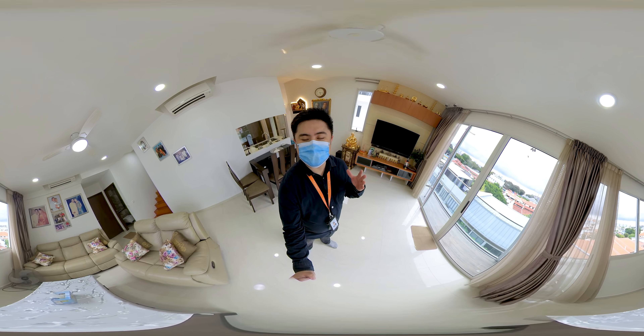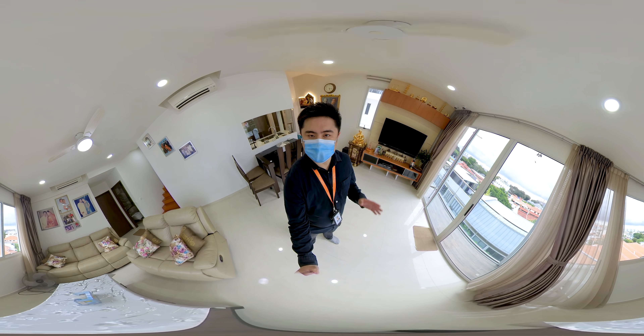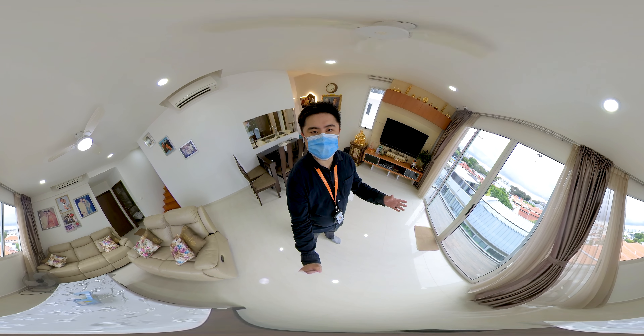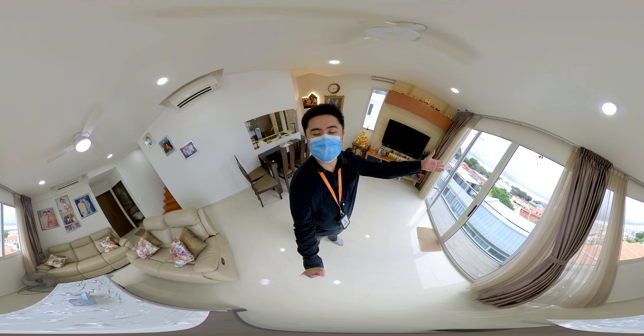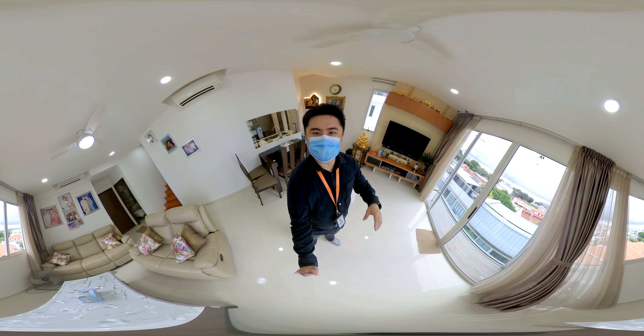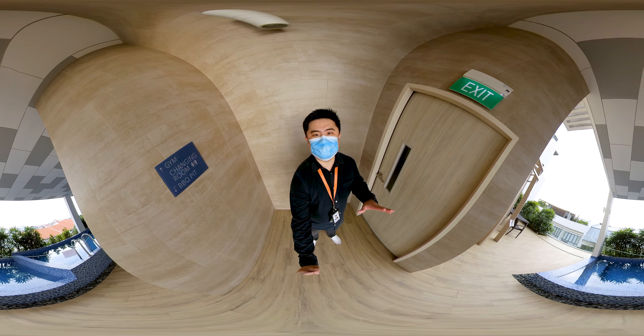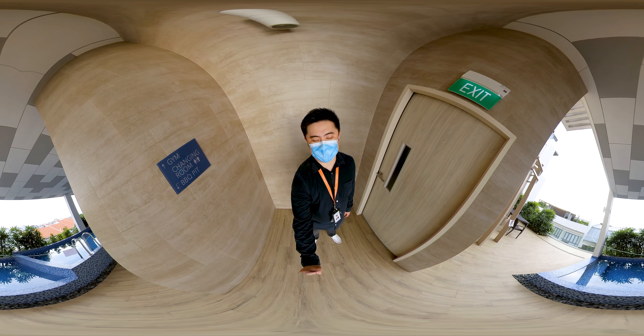Alright, this brings us to the end of this beautiful 4-bedroom penthouse unit in Hubri 28. If you would like to view this beautiful property and enjoy this gorgeous unblocked view, give me a call anytime and I'll be happy to arrange a viewing for you. After seeing the beautiful unit, let me show you the facilities of this project.